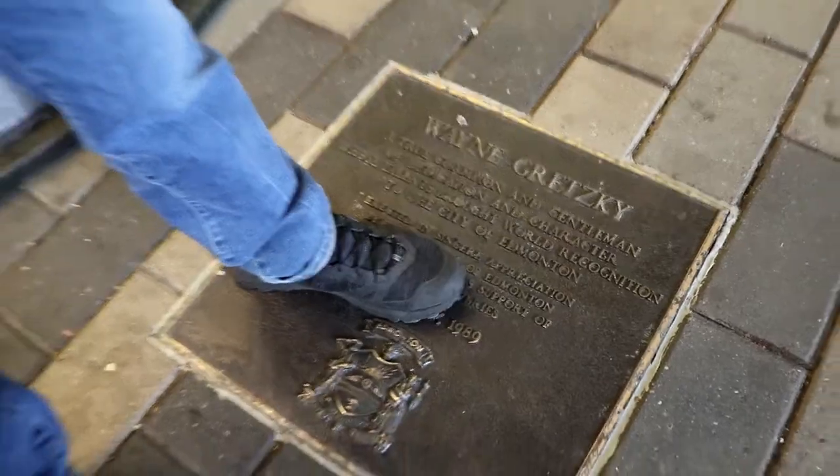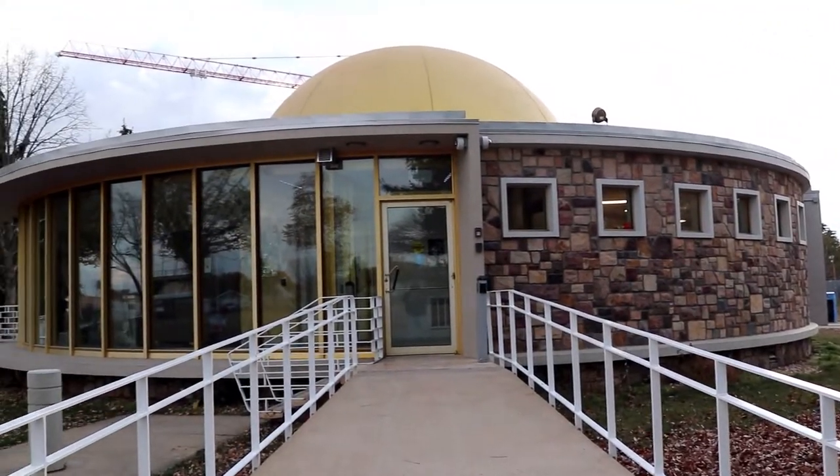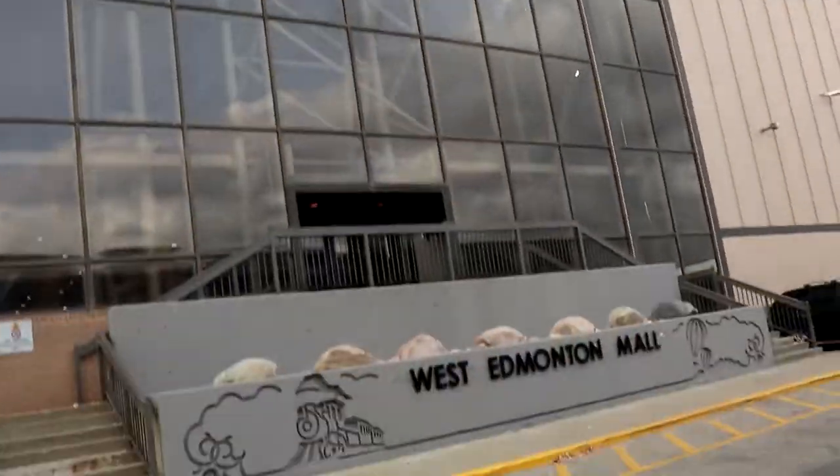Waypoint number two is a planetarium named after Queen Elizabeth. Its design is meant to look like a spaceship just hovering above the ground. Yeah, I can see that — it kind of looks like a UFO.